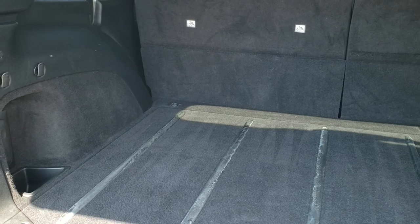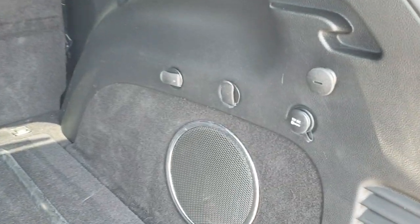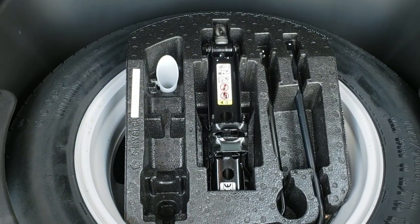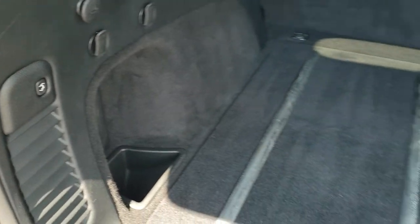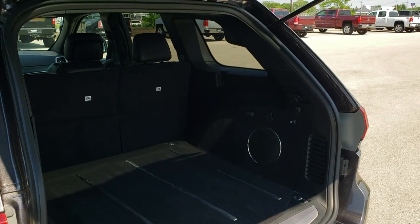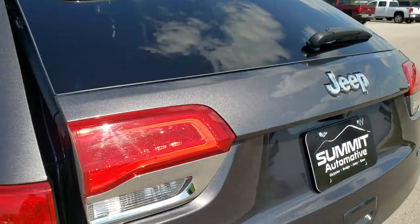The back storage area is very clean with no rips or tears in the carpeting. It comes with the factory subwoofer, and you get the jack, tools, and a full-size spare tire. Those seats do fold down for extra storage. To close the lift gate, press the button — it will beep at you and then begin its descent, coming down on the third beep.